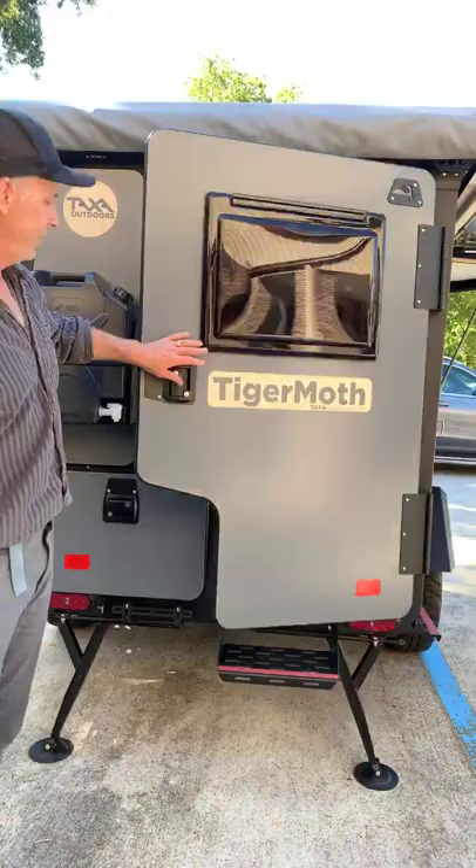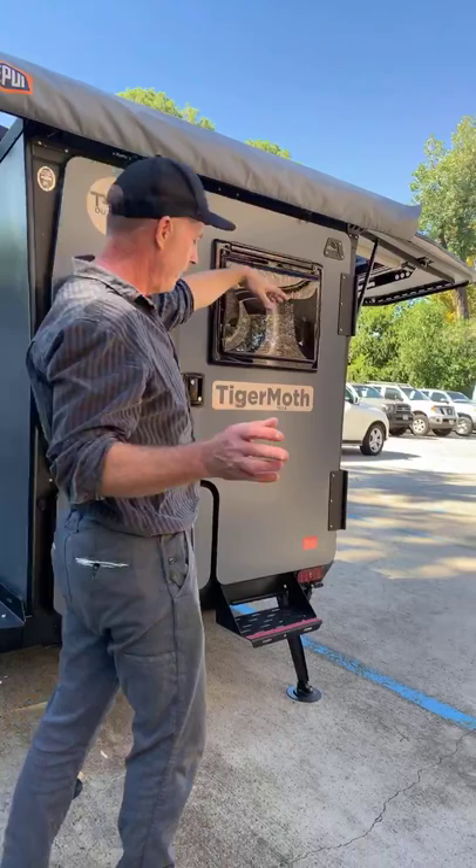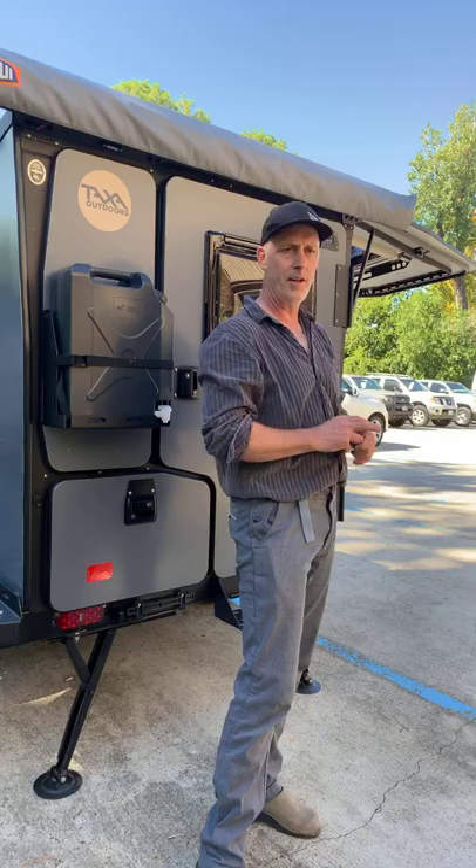Back here you can see our awning, which might be familiar — it pulls out about six feet. You can make a mosquito net room that holds your kitchen and is big enough for two camp chairs and little tables. If it's raining or terrible out, you can still be totally enclosed and happy.